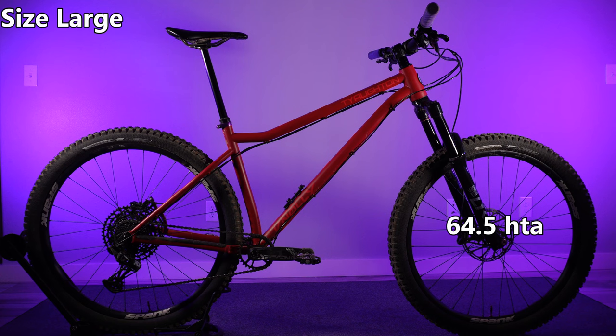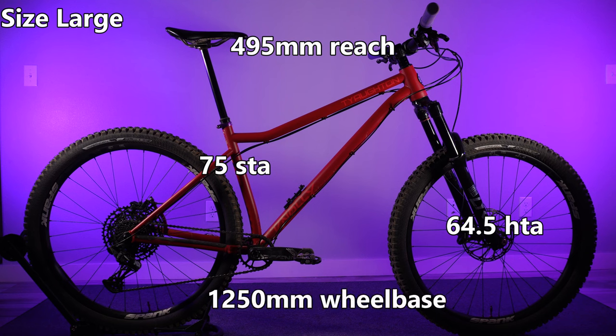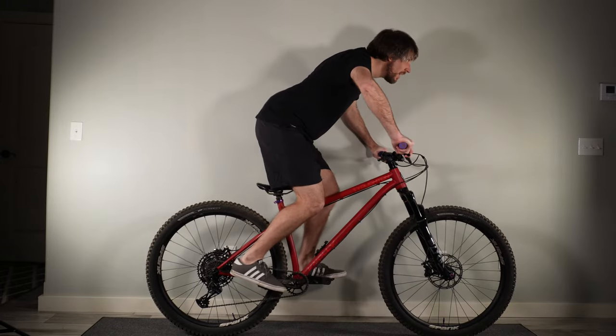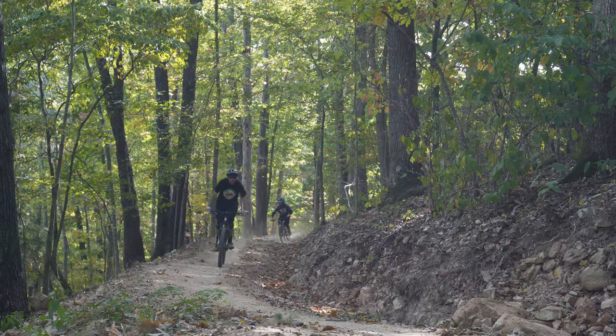Looking at the geometry, this bike has a 64.5 degree head tube angle with a 75 degree seat tube angle. Reach on this size large frame is 495 millimeters, which is a bit longer than I'm used to, but I'm actually getting along with it okay. Wheelbase is 1250 millimeters with pretty short chainstays at 427 millimeters. I am six foot tall with a 32 inch inseam, and this is a size large. On paper, I think Noli nailed the geometry of this bike, and it also translates very well on the trail.